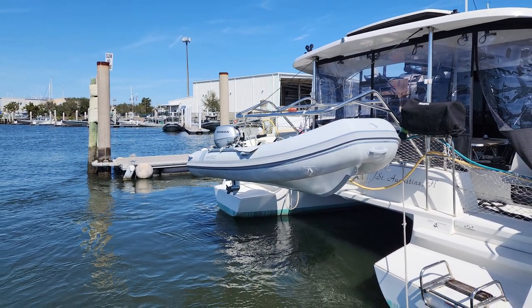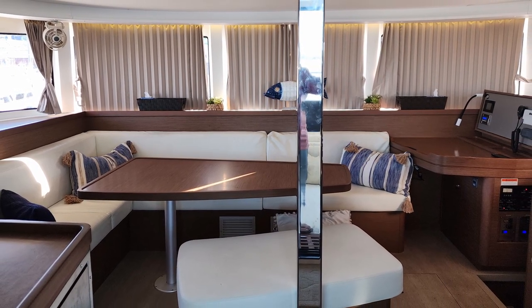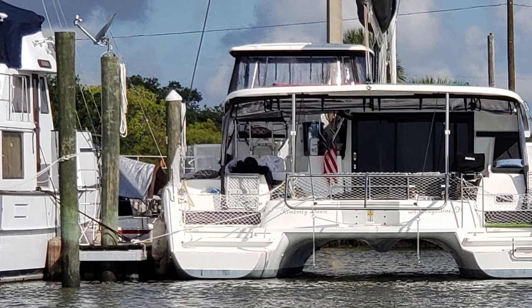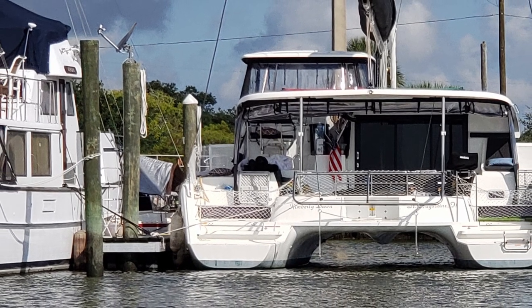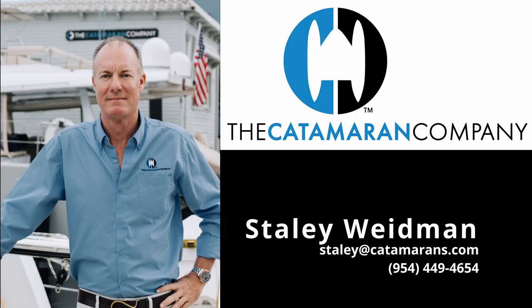We think Kimberly Dawn is one of the best buys in the Lagoon 420 market. The owners had the rig shortened slightly so that it is Intracoastal-friendly and will go under fixed Intracoastal bridges. Please contact us to make an appointment to see Kimberly Dawn before she's gone.